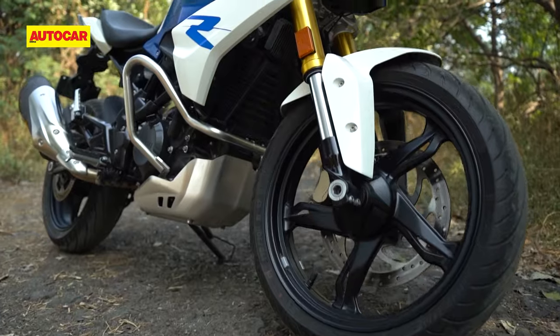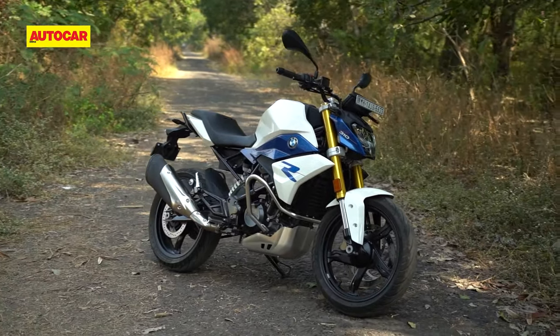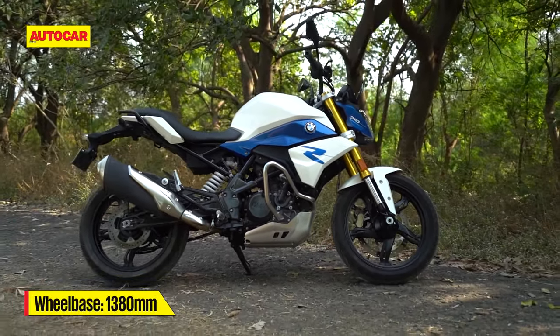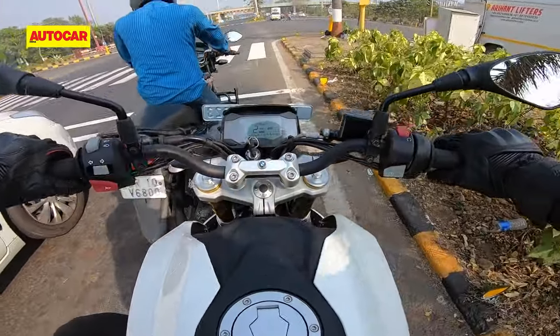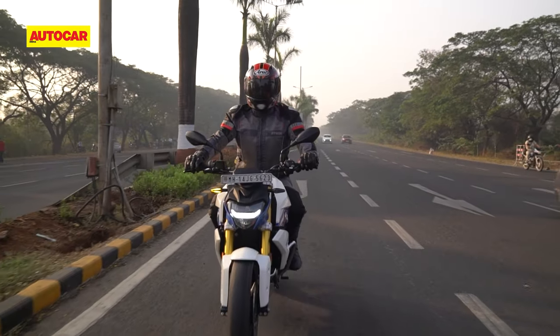The frame, upside-down fork and preload-adjustable mono shock remain unchanged, and the bike continues to strike the right balance between gobbling potholes and being quite agile at the same time. The brakes, however, have a dull initial bite, but the 300mm disc and four-piston caliper offer a decent amount of feedback and stopping power when needed.